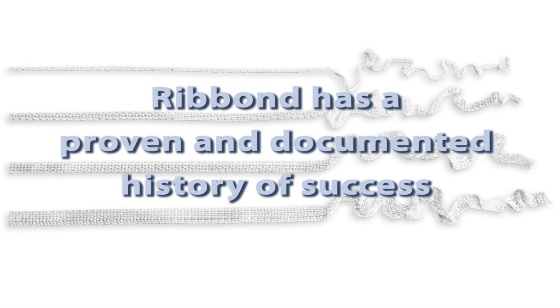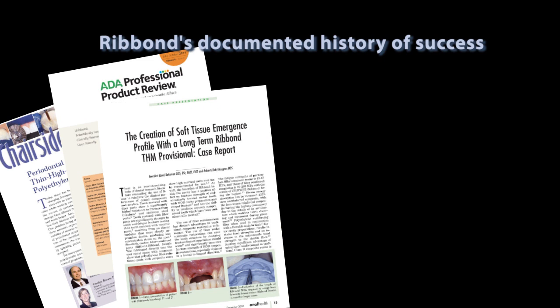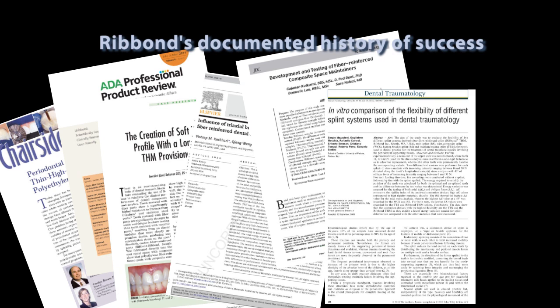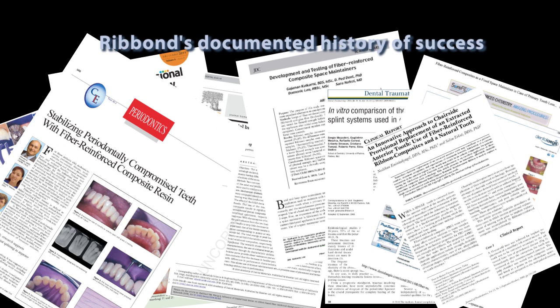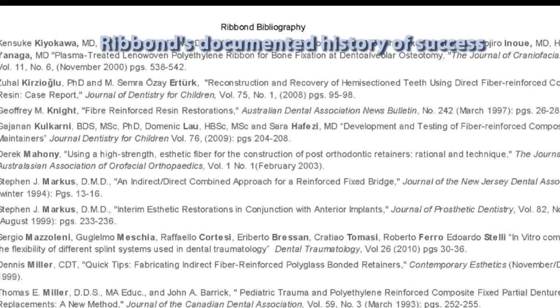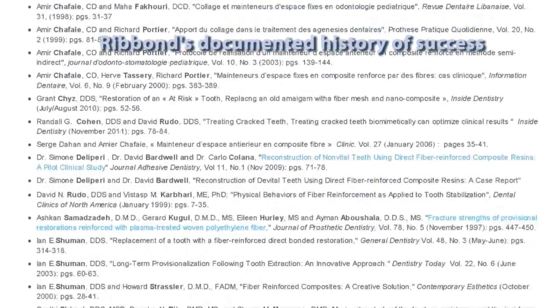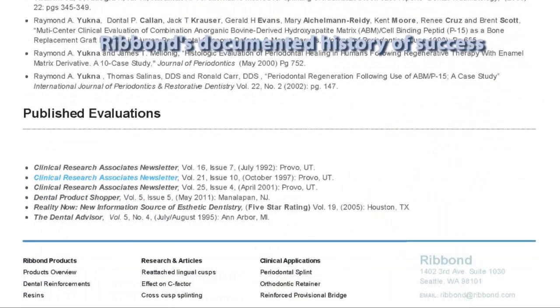There is no better test than the test of time, and Ribond leads the field in its independently documented history of success. Such research includes an independent 42 to 84 month recall study of Ribond periodontal splints by Howard Strassler at the University of Maryland, which showed zero fracture failures in the 11 patients followed during the study. We know of no equivalent independent recall studies by other manufacturers.